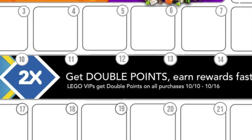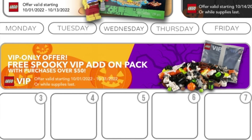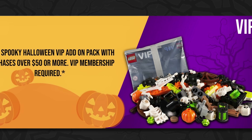The third promo available starting October 1st is specifically for LEGO VIP members. This VIP-specific add-on pack is the Spooky variant, just in time for Halloween. Containing 87 pieces, VIP members can qualify for this pack when they spend $50 or more, starting October 1st and ending October 31st, or as LEGO famously states, while supplies last.